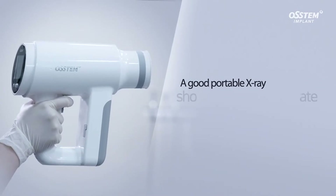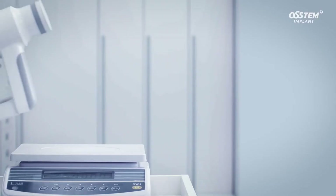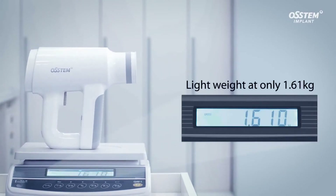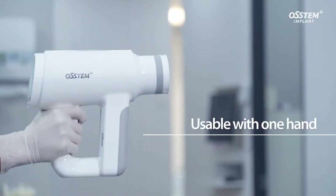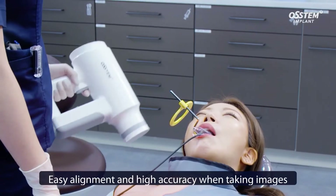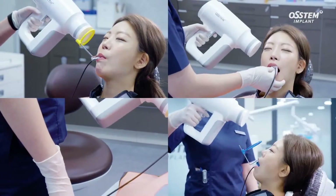A good portable X-ray should be easy to operate. The N1 is light at only 1.61 kg, which is 30% lighter than a camera type device. It has a gun type design which is easy to operate with one hand, ensuring easy alignment and high accuracy when taking images.